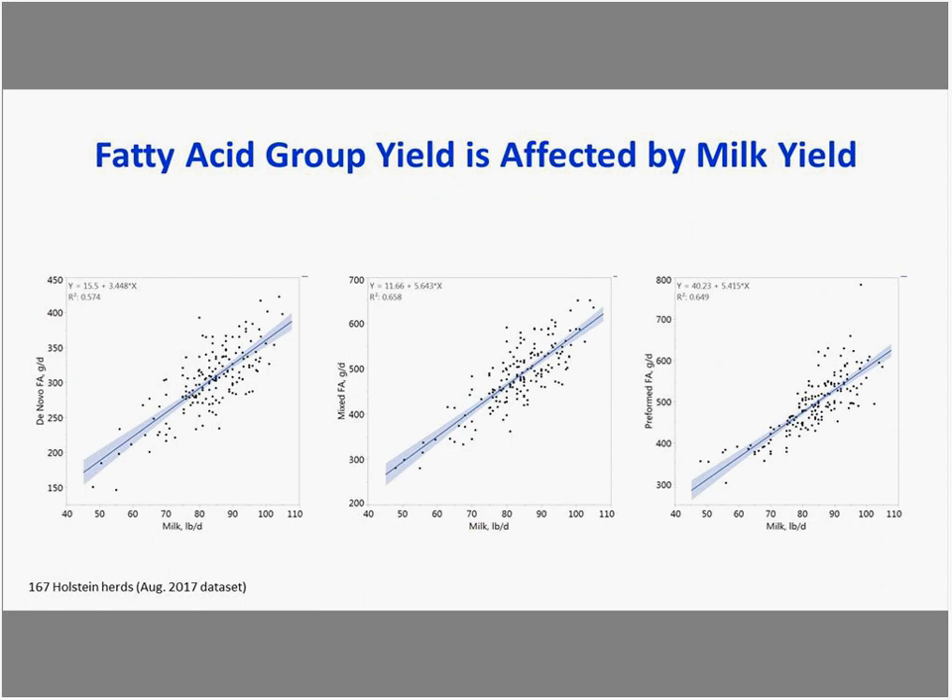However, when we look at fatty acid groupings on a yield basis rather than concentration, we see that as milk yield increases, de novo, mixed, and preformed yields also increase. This suggests that if we focus on improving de novo fatty acid yield or total fat yield, we don't necessarily expect to see a drop in milk production.